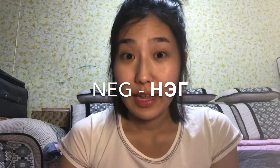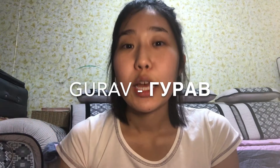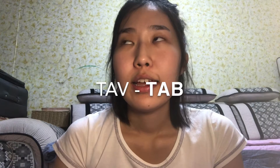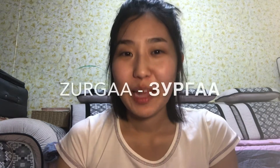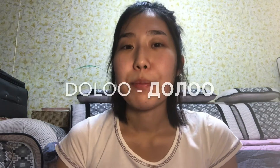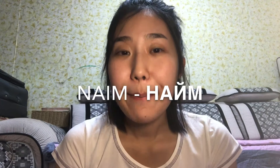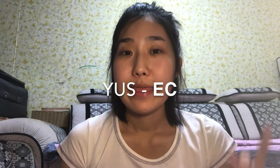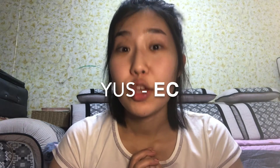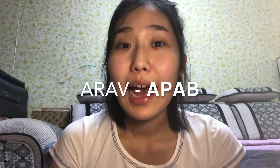Number one: Nick. Number two: hoir. Number three: goro. Number four: duru. Number five: tau. Number six: zorga. Number seven: dolor. Number eight: nem. Number nine: use — it might be a little difficult. And number ten is: arw.